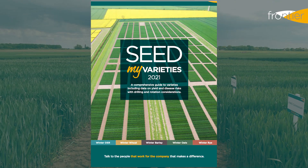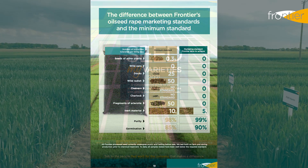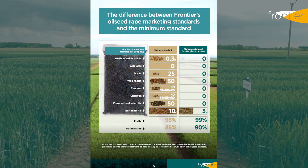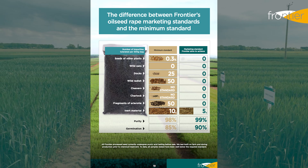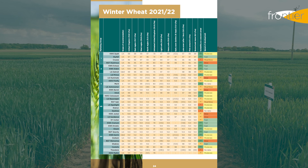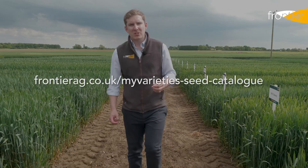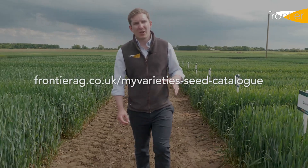Another resource that you might find useful is our My Variety catalogue for 2021. It's a great online resource that you can use to find out more about the varieties we talk about today, as well as a range of other topics to do with seed treatments, cultivations and establishment. You can find the link to that catalogue on our website or in the description below this video.